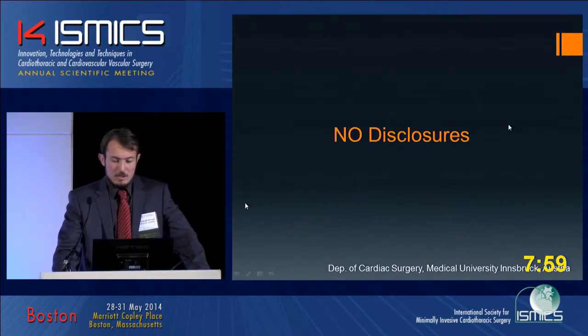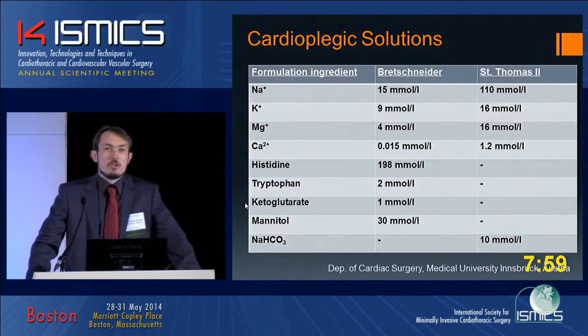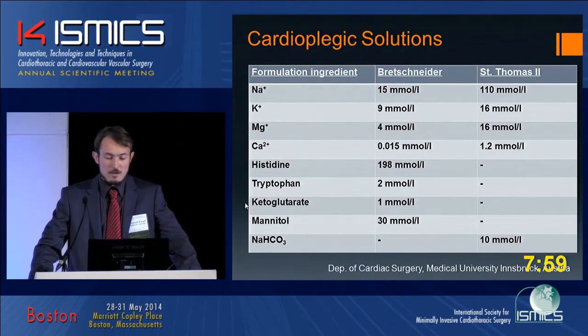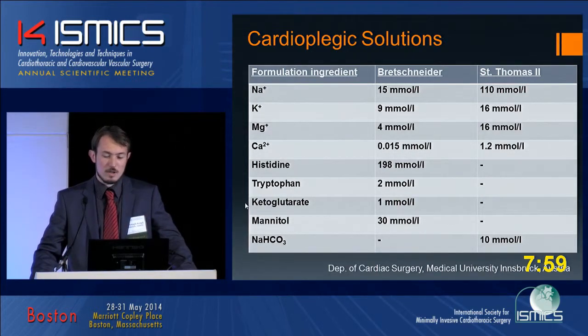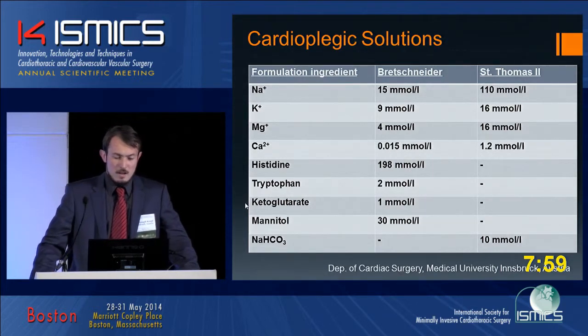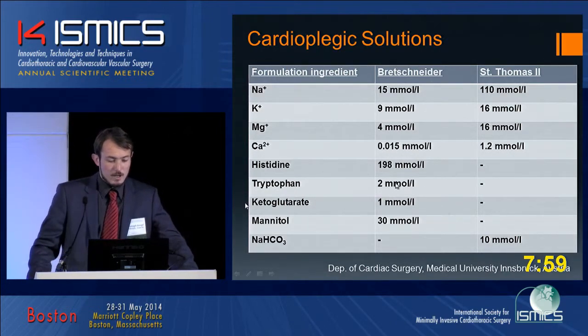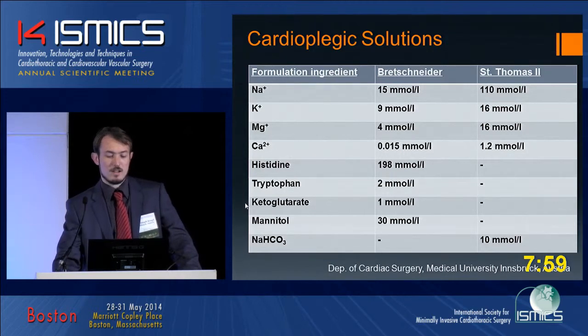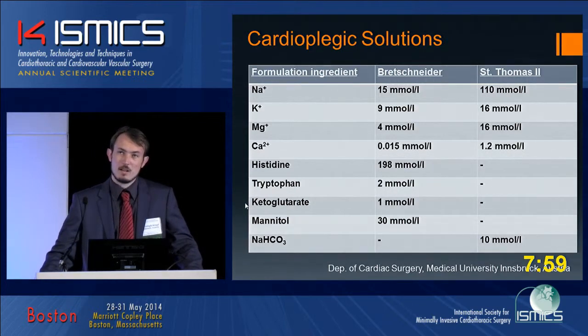We have no disclosures. We have two different cardioplegic solutions: Brettschneider and St. Thomas. The difference is that Brettschneider uses an intracellular electrolyte concentration and St. Thomas an extracellular electrolyte concentration. The main difference is in the additional ingredients: histidine in Brettschneider as a buffer for acidosis, tryptophan which stabilizes the cell membrane, and ketoglutarate which has an effect on ATP production during reperfusion time.